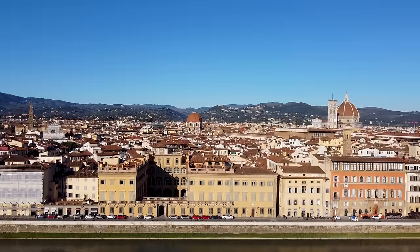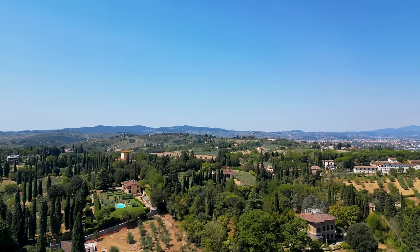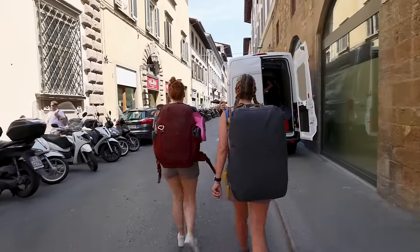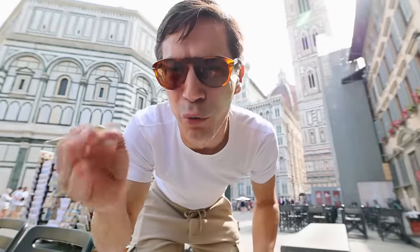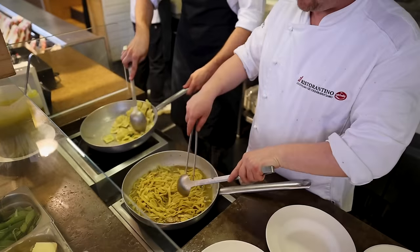Welcome to Florence, where history, art, and culture come alive around every corner. Nestled in the heart of Tuscany, this Italian gem beckons world travelers with its world-renowned masterpieces, amazing architecture, and delicious cuisine.